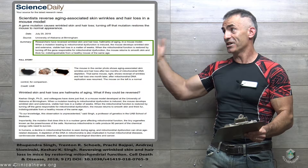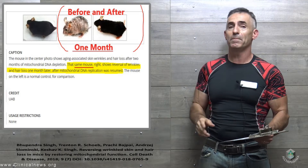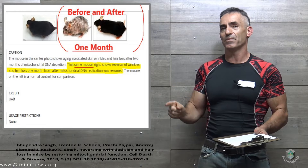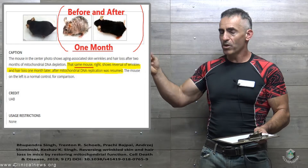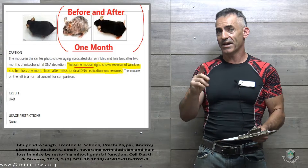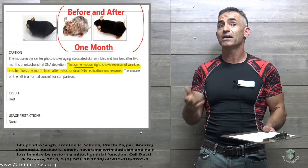Here is the picture. This part is amazing — before and after. We're going to focus on the mouse in the middle. What you see there is after about two months of mitochondrial DNA depletion, a normal-looking mouse had the aging accelerated. They had the wrinkly skin and the hair loss. If you just focus on the outcome itself, does it look like the mouse aged? Yes.